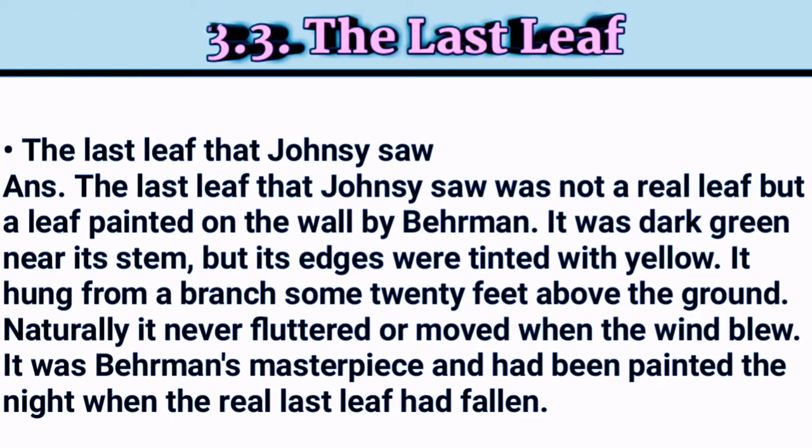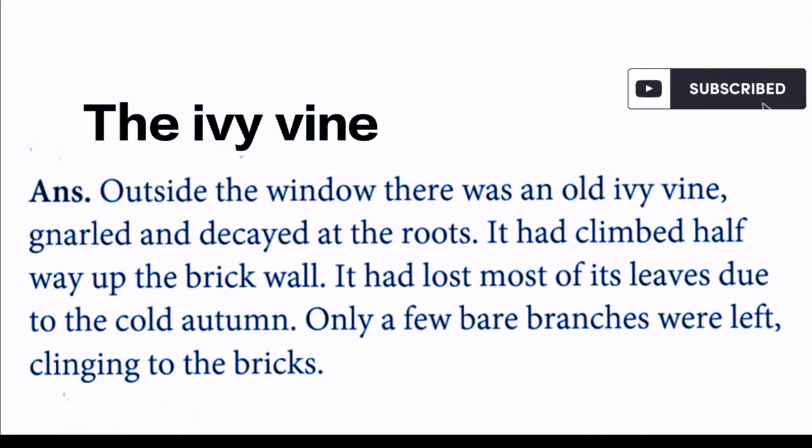The ivy vine outside the window: there was an old ivy vine, gnarled and decayed at the roots. It had climbed halfway up the brick wall. It had lost most of its leaves due to the cold autumn, and only a few bare branches were left clinging to the bricks.